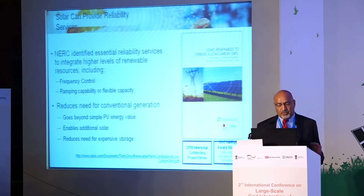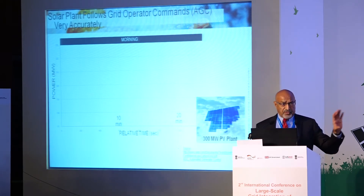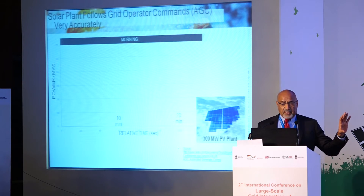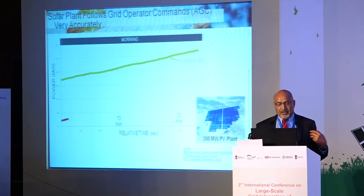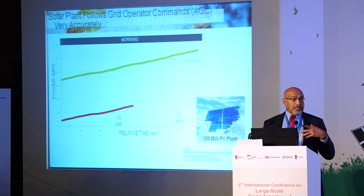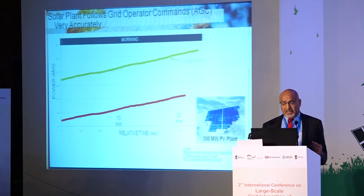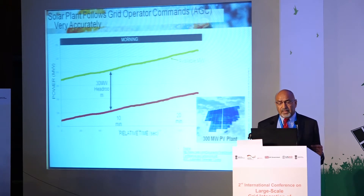Let me illustrate this with an example using actual real data. We took a 300 MW PV plant and established the available megawatt — what it would produce if not constrained in any way. We then set aside 30 MW of headroom.